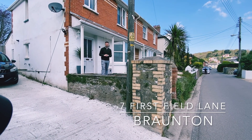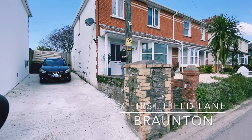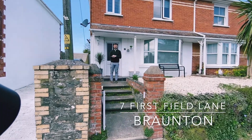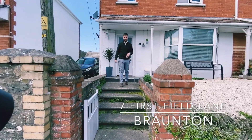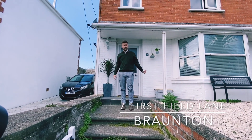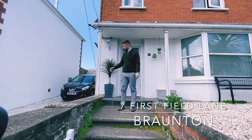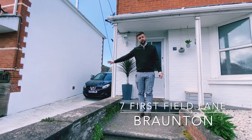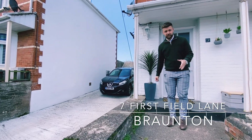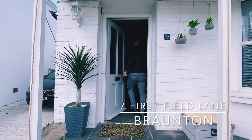Are you looking for that village life with coastal walks on your doorstep and Braunton in the other direction? Then this is the property for you. Number seven First Field Lane is coming to the market with three bedrooms, a self-contained annex in the garden with kitchen, bathroom and living quarters, and also a driveway with rear access into the garden. Come on in over the threshold.